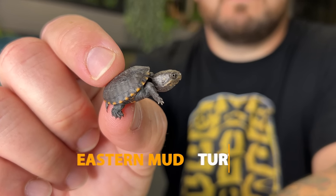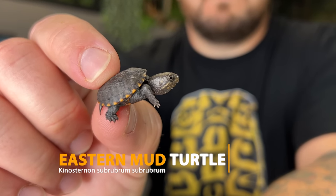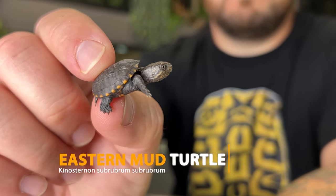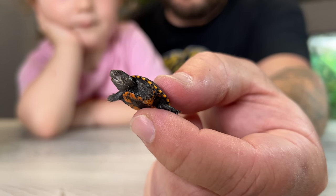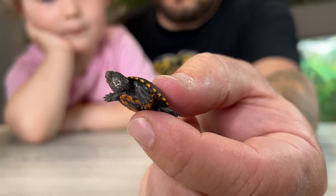This is the eastern mud turtle, part of the mud and musk turtle family. These turtles only grow to be about four to five inches on average — some get bigger, some stay a little smaller — but regardless, these are the smallest turtles in the world when they first hatch. No bigger than a penny or a dime or a gummy bear, this is real right here.